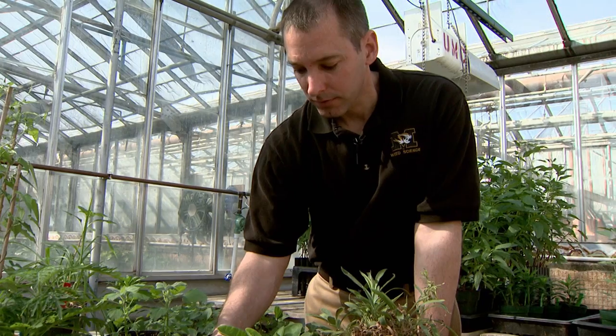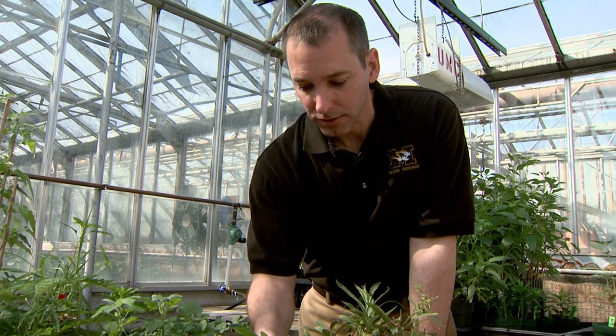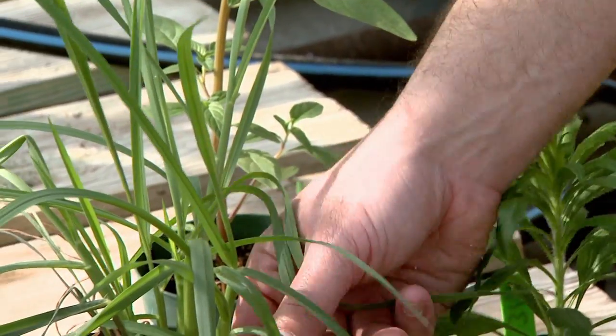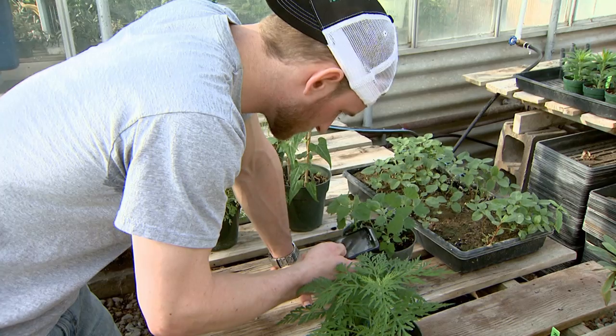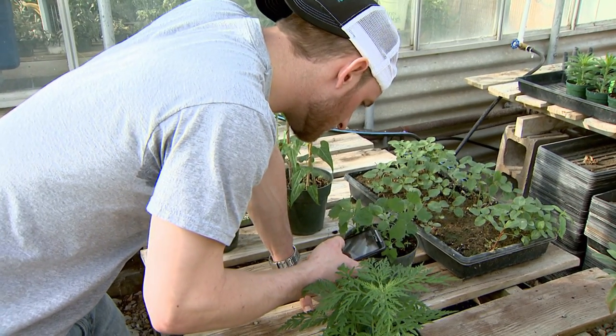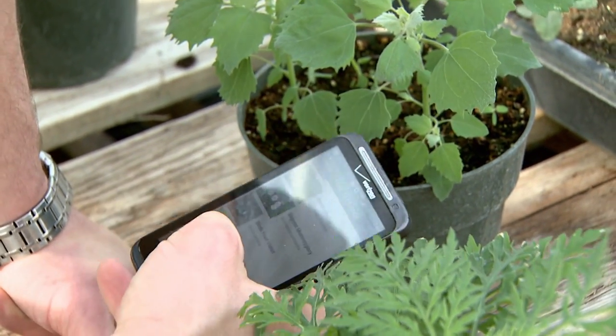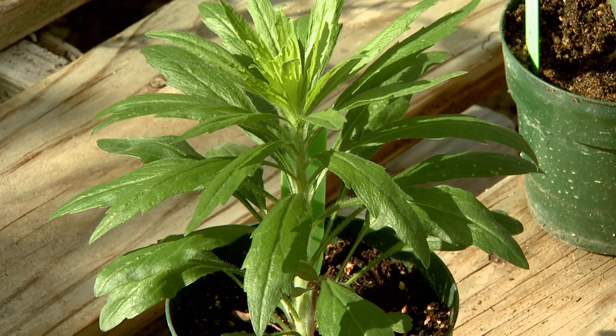Kevin Bradley, an associate professor of plant sciences in the MU College of Agriculture, Food and Natural Resources, worked with students to make the weed information user friendly. You don't have to be a weed scientist to use this — you just have to be familiar with some general characteristics of plants.